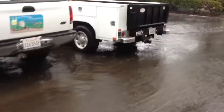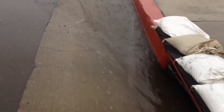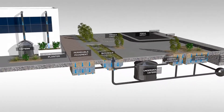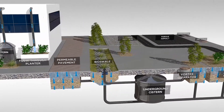Before the campus was transformed, rainfall would hit impervious surfaces such as rooftop, asphalt, and concrete, run off the site, and carry pollutants straight into the storm drain and out to the ocean. With the implementation of innovative low-impact development features, most rainwater is now stored in cisterns for irrigation, seeps into the ground, or evaporates naturally.